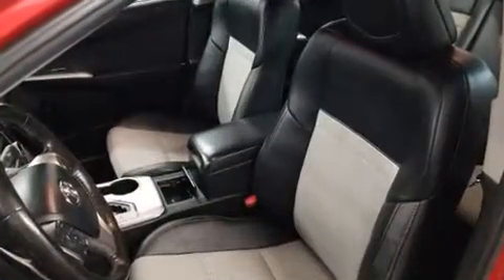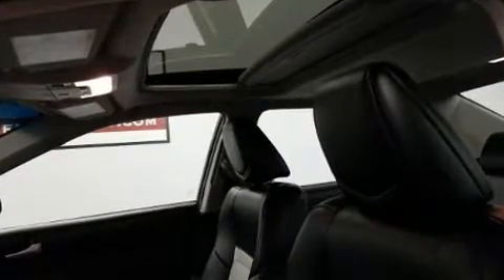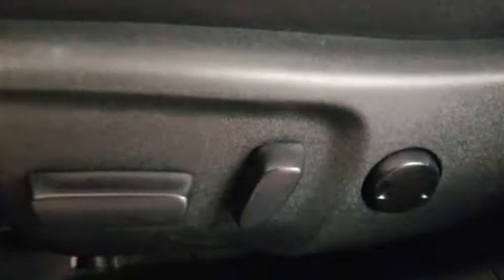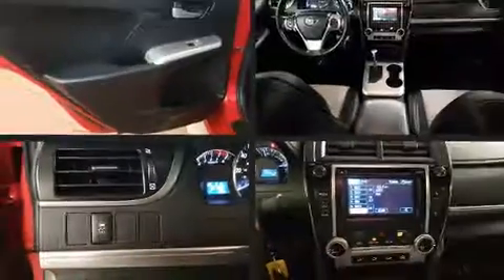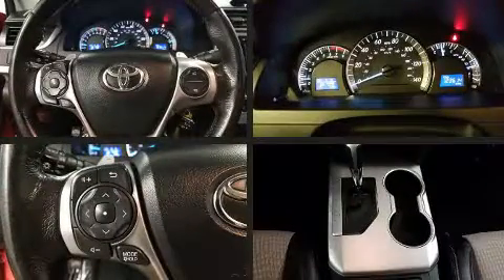Toyota also prioritized safety and security by including head curtain airbags, front and rear side impact airbags, and four-wheel disc brakes with ABS. With electronic stability control supplementing mechanical systems, you'll maintain precise command of the roadway.